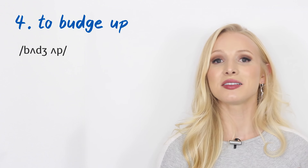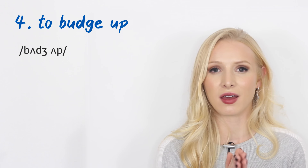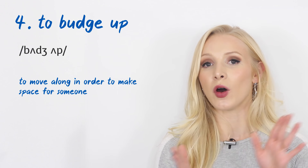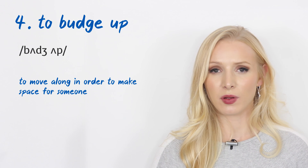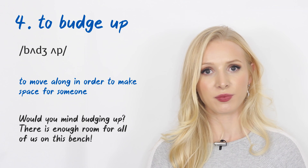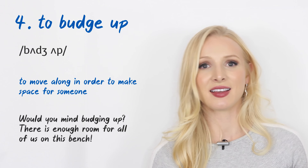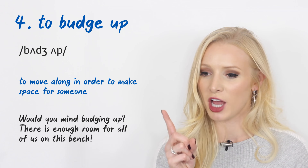Number four, our first slang phrasal verb: 'to budge up.' Notice how I push the words together — budge up. This means to move along in order to make space for someone. An example: 'Would you mind budging up? There is room for all of us on this bench.' I used to hear 'budge up' a lot at school when we had to sit on benches in assembly and there was always someone taking up too much space.